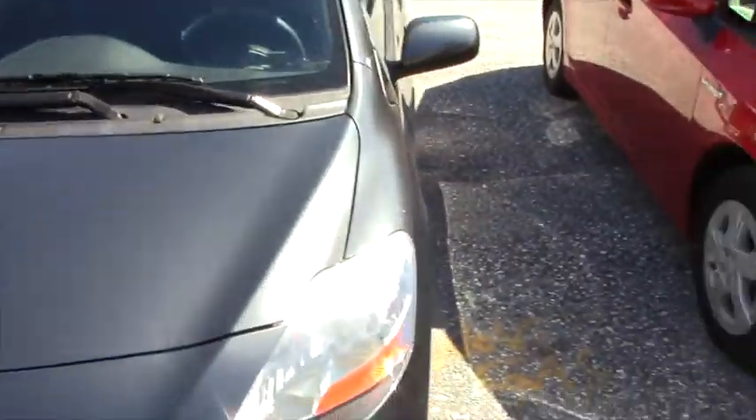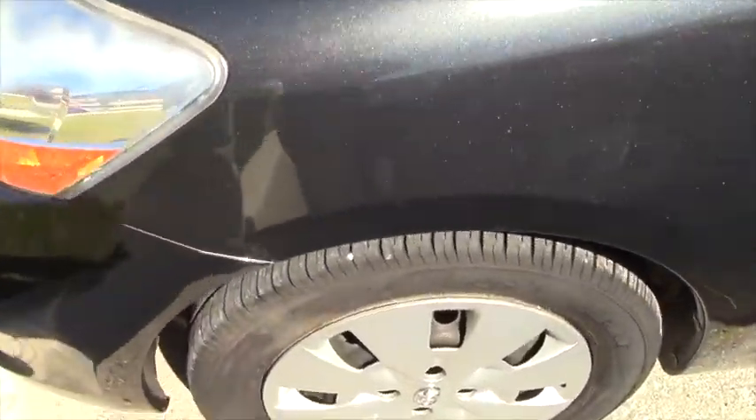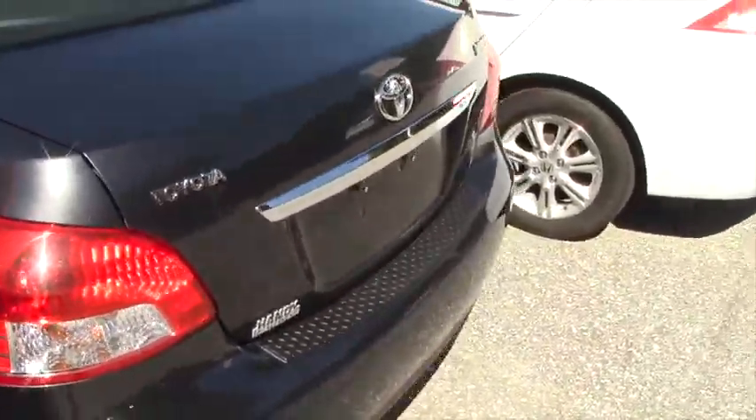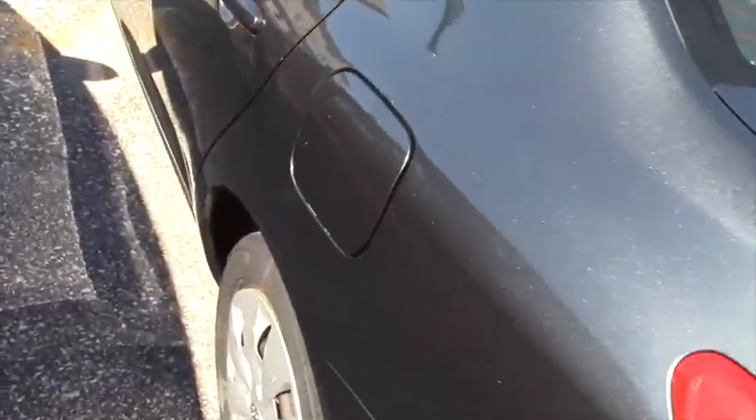Only 75,000 miles. It does have all season tires. I'll go around and point out if there's any scratches. On the rear bumper, there's a couple little scratches here and there, but you actually can't feel them, so they are possibly able to get buffed out if need be.